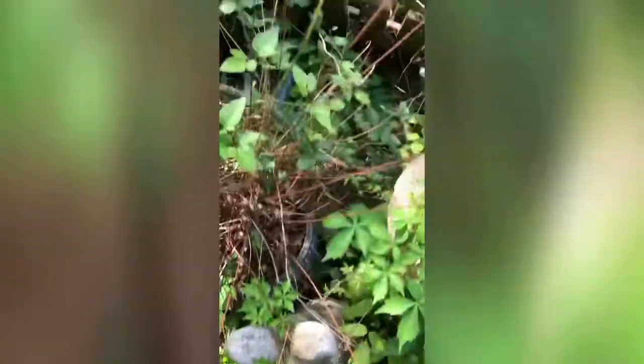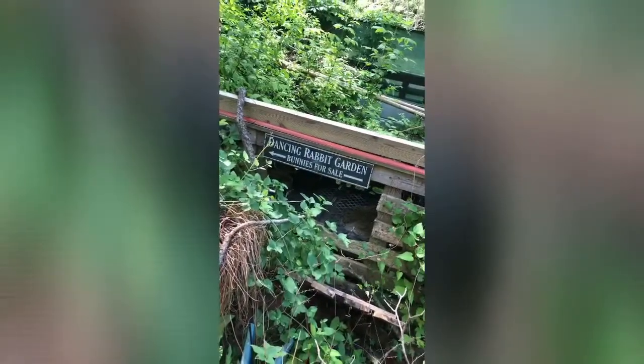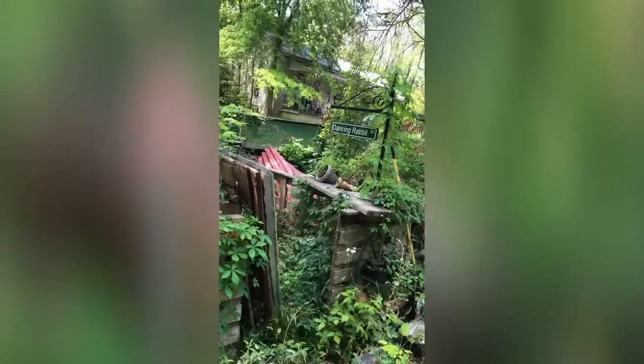Oh, rabbit! That used to be my bunny crib where the bunnies lived. That was the little loft — it says 'Dancing Rabbit Street.'